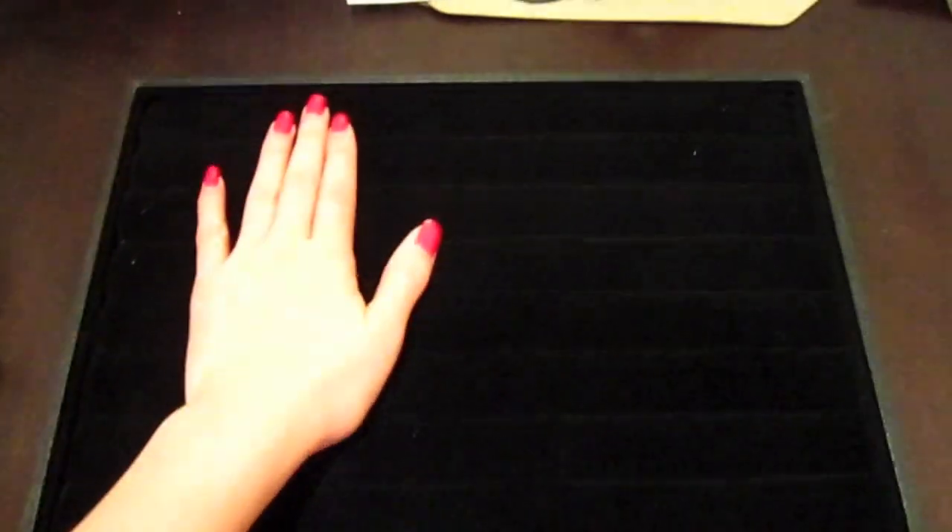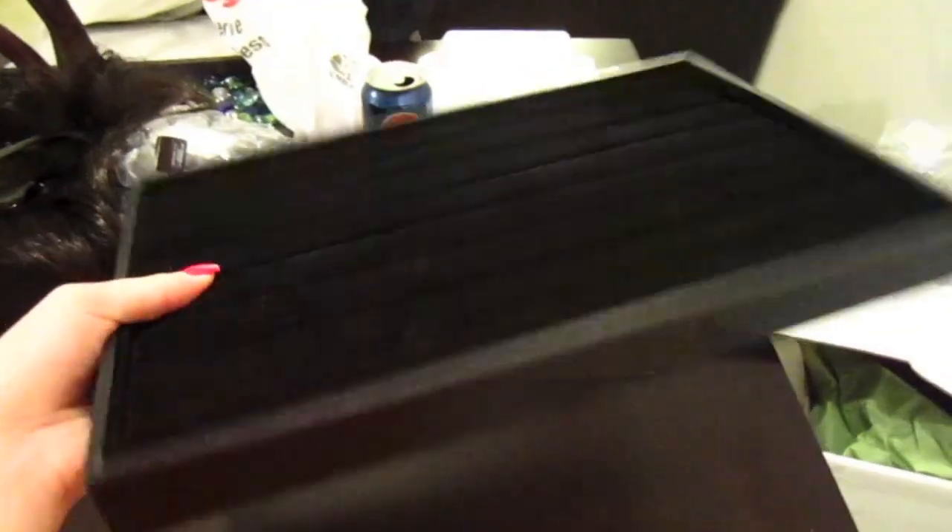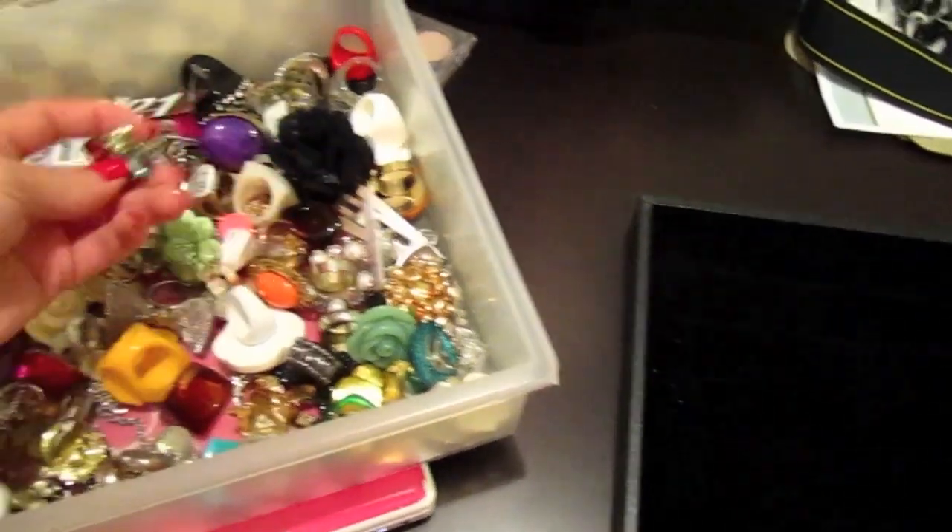I actually went to Michaels the other day for something else and I came across this ring holder. It's like a jewelry holder but it's pretty much for rings. It's pretty lightweight, almost like cardboard, and if you look closely there are little crevices, little lines right here, and these pretty much hold your rings.